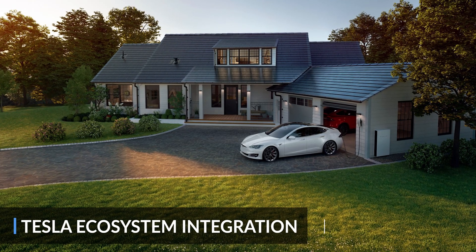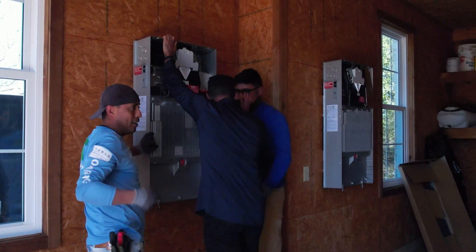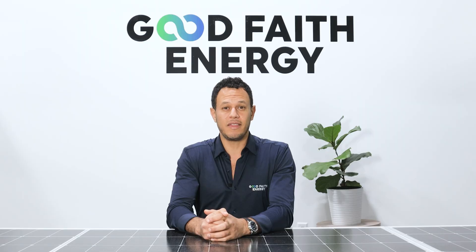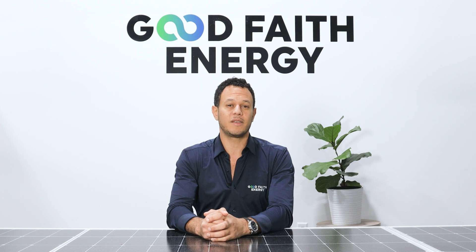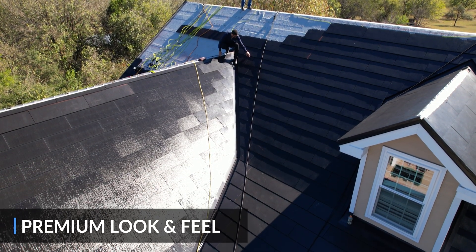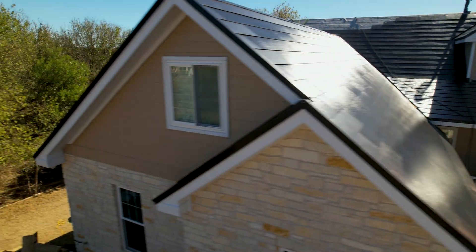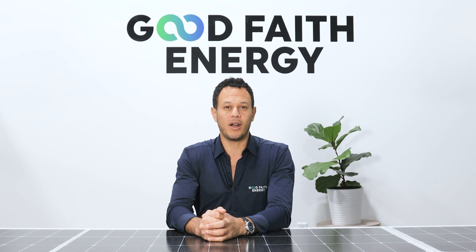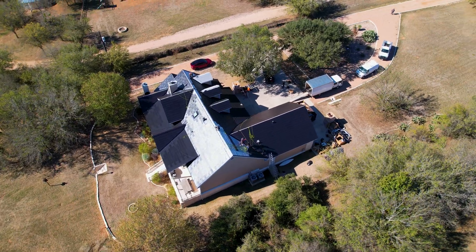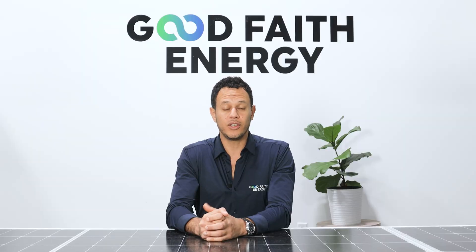Number two is Tesla ecosystem integration. The solar roof works seamlessly with the Powerwall energy storage system, home EV charger, Tesla Electric's retail electricity provider, and other Tesla products. Talk to most Tesla owners and they can attest to the superior UI/UX from Tesla products, and the Tesla solar roof fits perfectly into that mix. Number three is premium look and feel. Tesla solar roof is the perfect blend of beauty and performance. Manufactured at Tesla's plant in Buffalo, New York, you get an extremely high quality product, and from an aesthetic standpoint, you get all the benefits of solar without the compromise. You actually add to the aesthetic and increase the value of your home — in the future, you'll be able to ask for a higher sales price, potentially marketing your home as a net zero energy home that has battery backup for energy resilience.